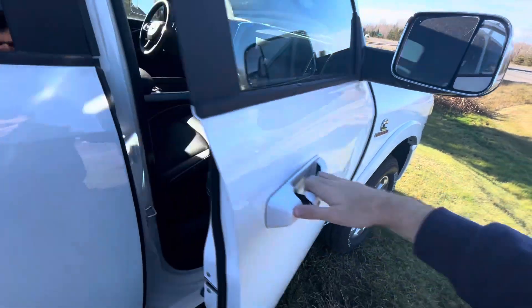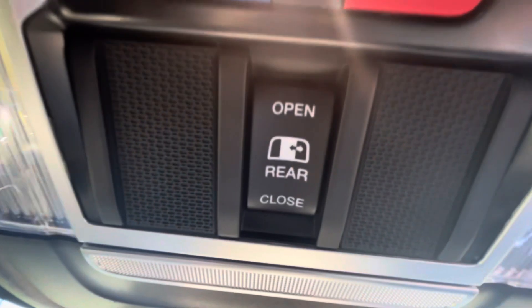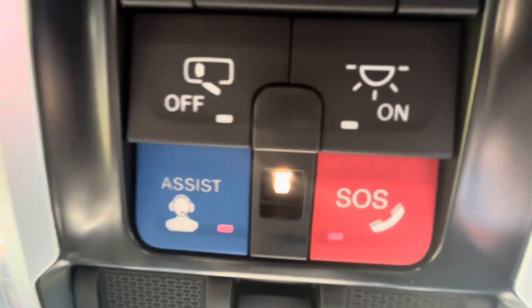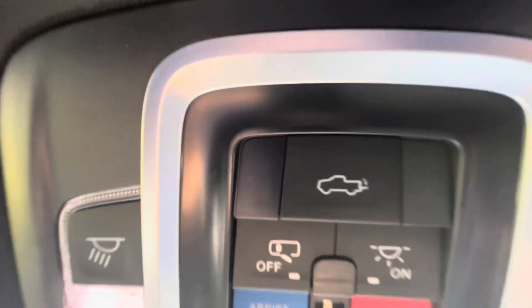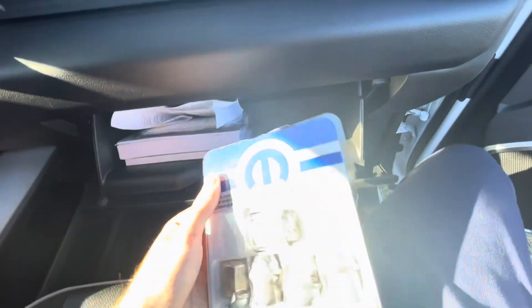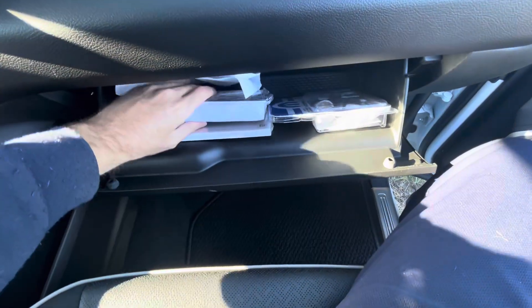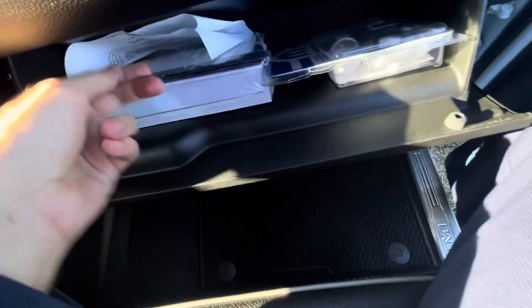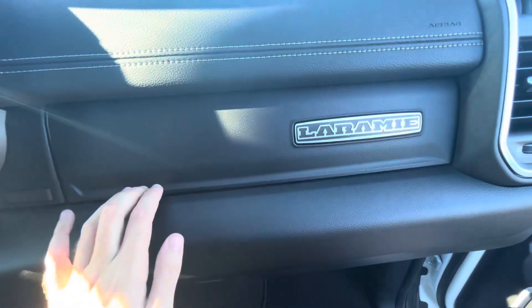On the passenger side, there are dome lights on top. This truck does not have a sunroof but does have a power rear sliding window. There are assist buttons and emergency buttons, dome lights, and a power tailgate button which you can open from the inside. It has two glove boxes - one with a locking nut kit and owner's manual with important safety information, and pressing a button opens another glove box.